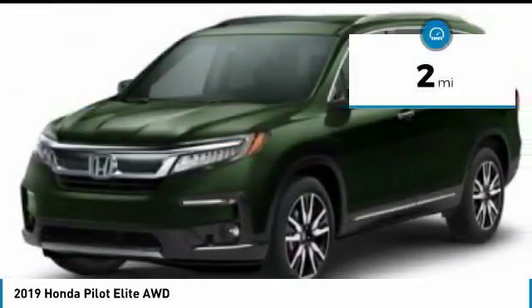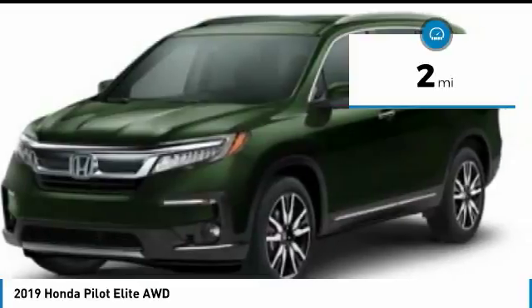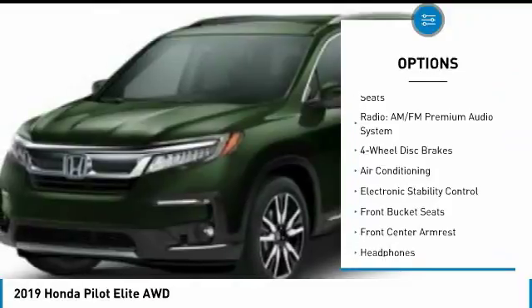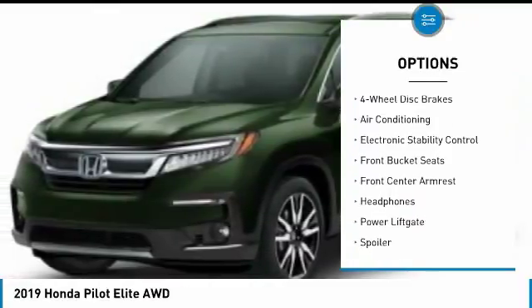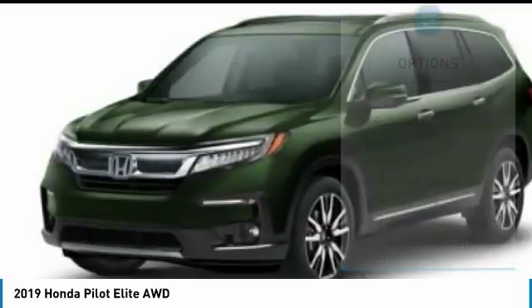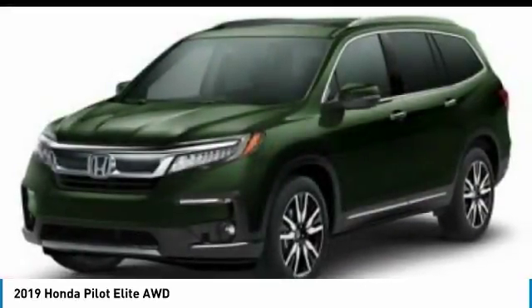This vehicle has less than 100 miles. Here are some of this vehicle's great options: power lift gate, air conditioning, dual airbags, heated rear seats, alloy wheels, four wheel disc brakes, heated front seats, heated steering wheel, electronic stability control, fog lights.